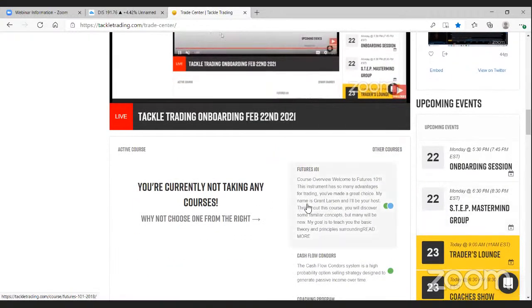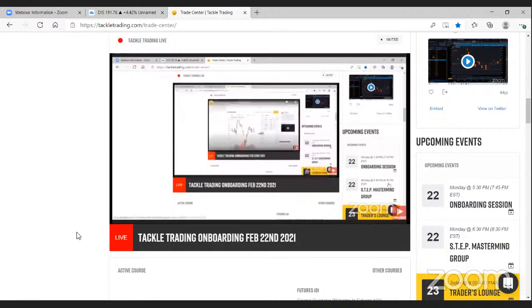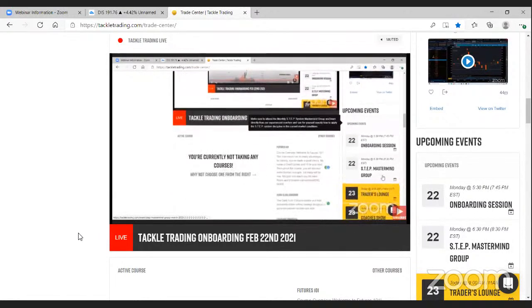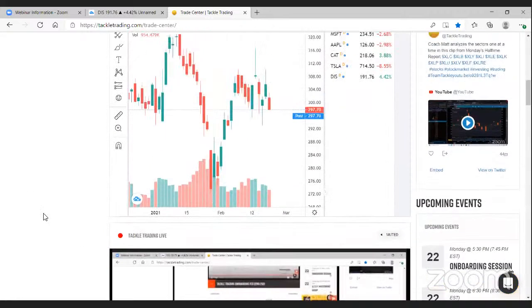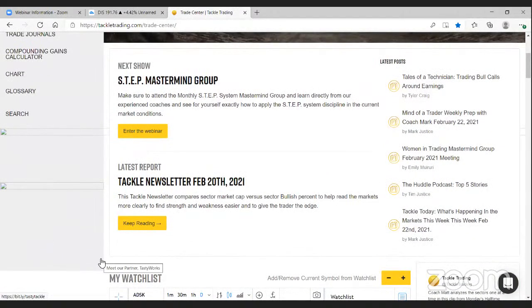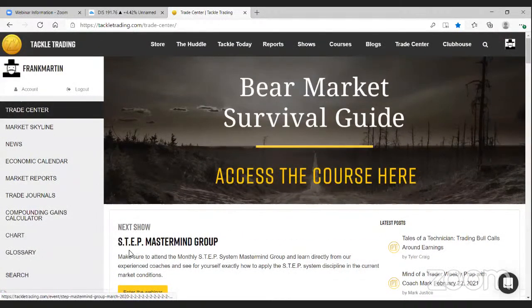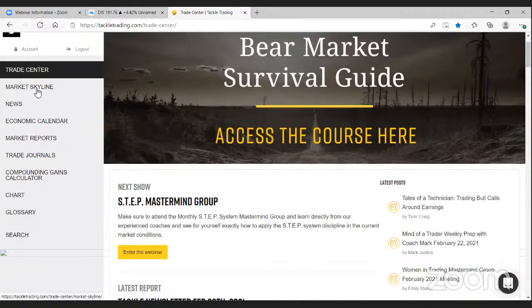Your course progress will be tracked here too — so if you're on module two, six minutes into Futures 101, you can pick right back up where you left off. The search function is pretty smart here at Tackle Trading. You'll find a link to the Market Skyline, which is a one-stop shop showing different indexes, futures contracts, major commodities, and sector spider ETFs — so you can quickly see what happened today in each area of the market.